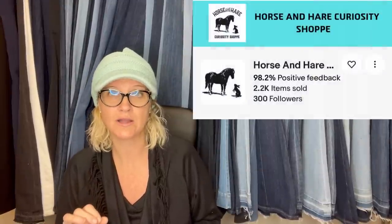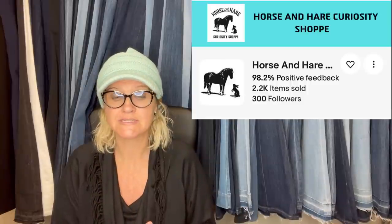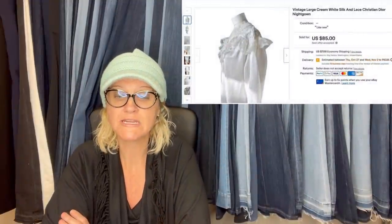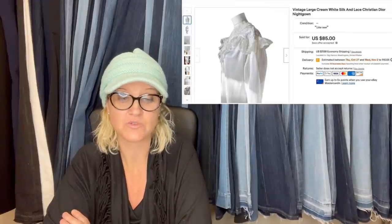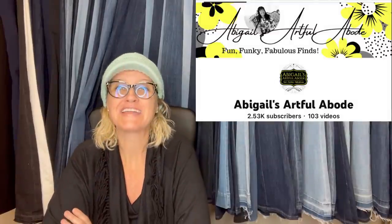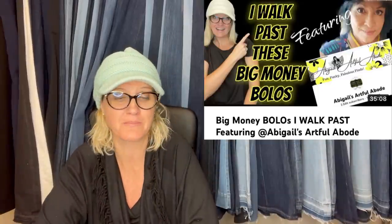I know about this one because Horse and Hair Curiosity Shop — an eBay store, a member of my Bolo Buddies YouTube channel — sells a lot of this brand and I see her selling it for big money all the time. I'll link her below. I picked up this Christian Dior nightgown at a garage sale for $3 after wishing and hoping to find one from seeing it in your videos. I had it listed for $110 and took an offer of $85, which I was thrilled with. Sold by Abigail's Artful Abode — go subscribe to her channel, she is amazing.